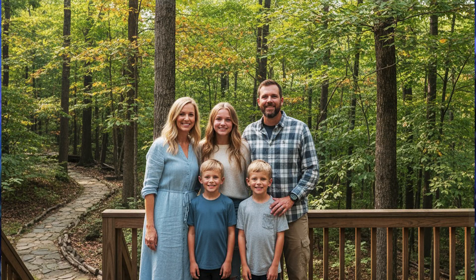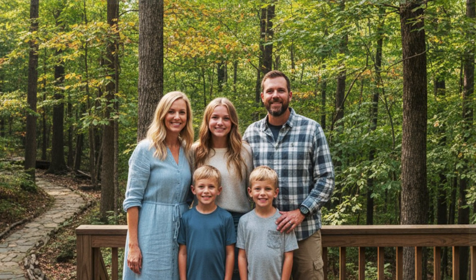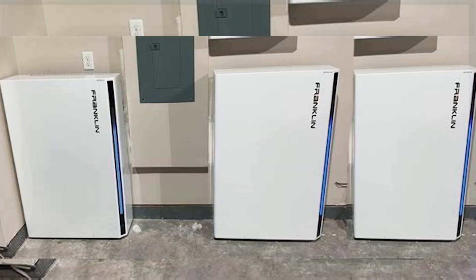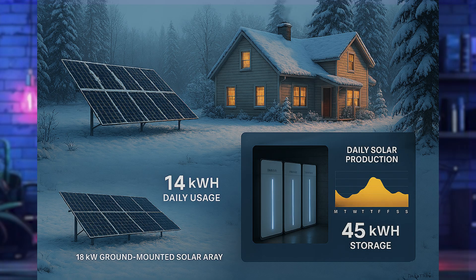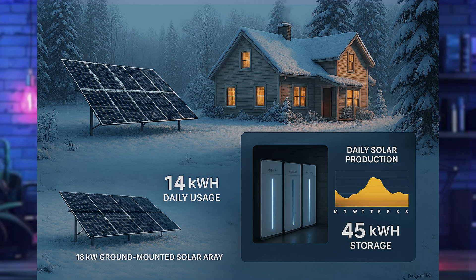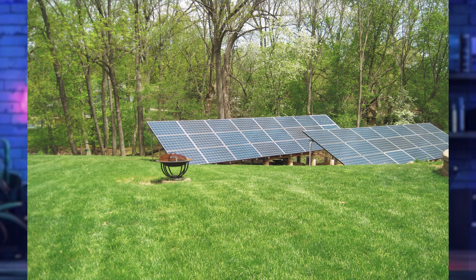The rule is the same: start by looking at your daily usage in December, the darkest month of the year. Take the Davidson family in the Poconos in Pennsylvania — their December usage is about 14 kilowatt hours per day. To cover three full days off-grid, they need about 45 kilowatt hours of storage. They went with three Franklin apower2 batteries, each 15 kilowatt hours, totaling 45 kilowatt hours, giving them a solid three days of backup.